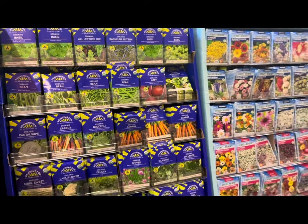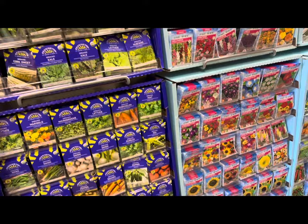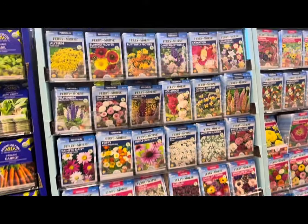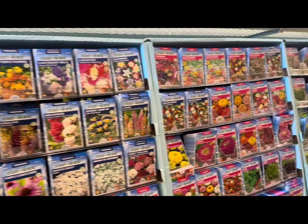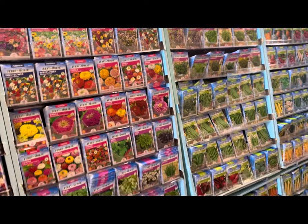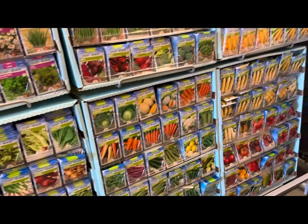Hey guys, welcome back to my channel Gardening in Cold Spring Harbor. I'm in Long Island, New York, Zone 7A. Join me today at my local Home Depot store as we check out their 2024 seed inventory.